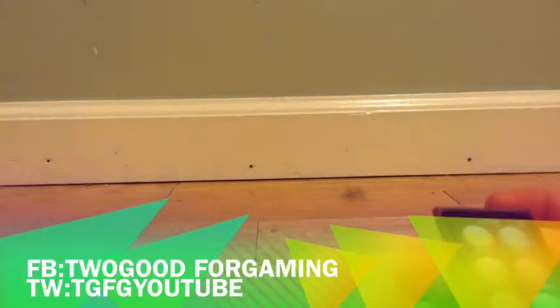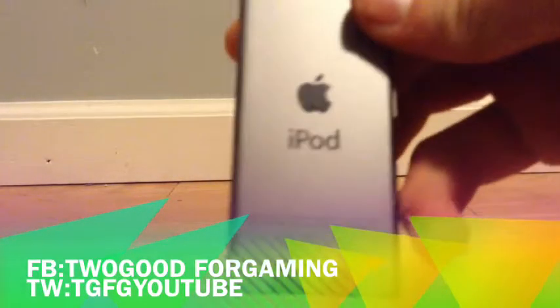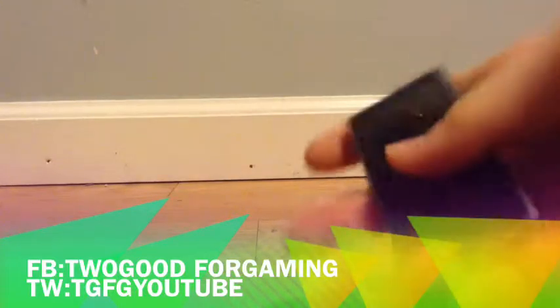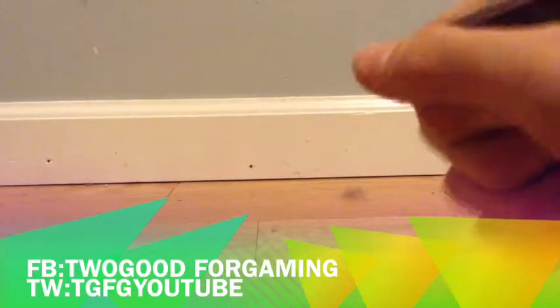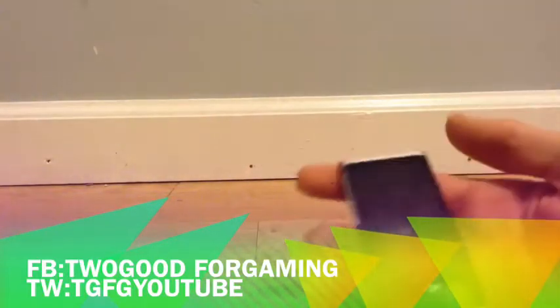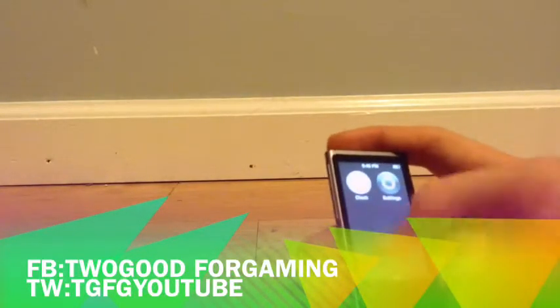Another thing: for some reason the Bluetooth antenna hasn't been working exactly right for me lately, so I don't know about that — it's kind of weird. But when I picked this thing up, I just thought it was really, really small and it felt really weird at first. Eventually I just got used to it, and you'll get used to it too if you do get one of these.